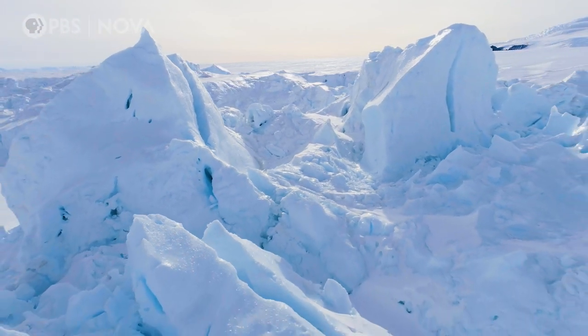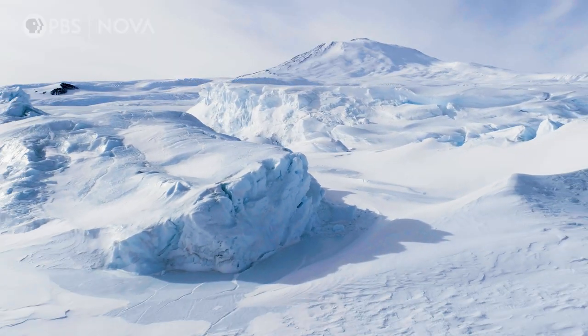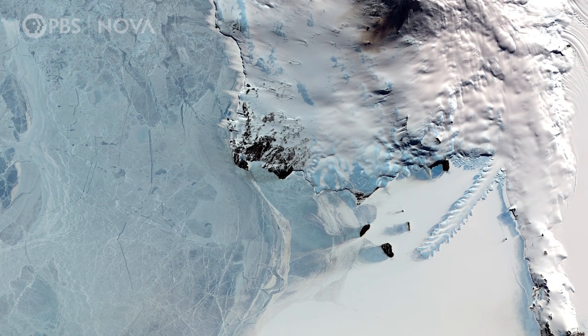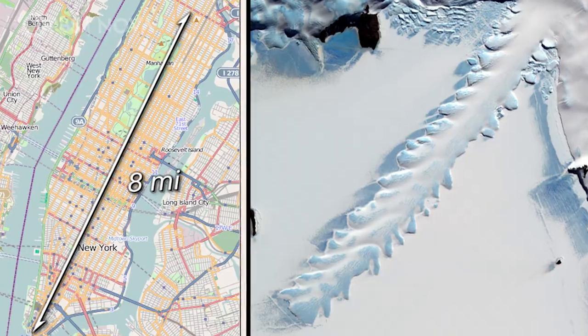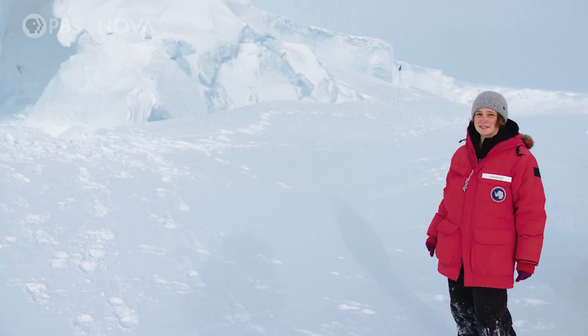This is the Erebus Glacier in Antarctica. It flows off the flanks of the volcano Mount Erebus and into the frozen ocean. Seeing the glacier tongue from space, it's massive — comparable to the size of Manhattan. But seeing it in person... honestly, it's a little shorter than I expected.